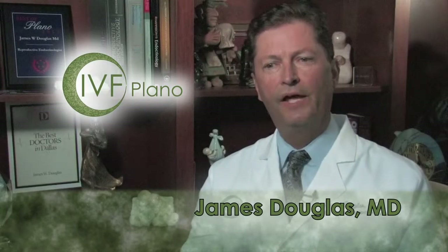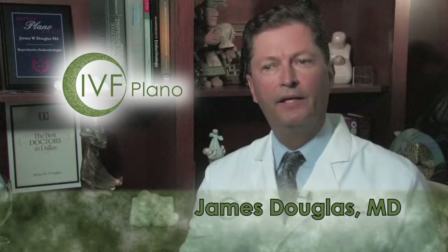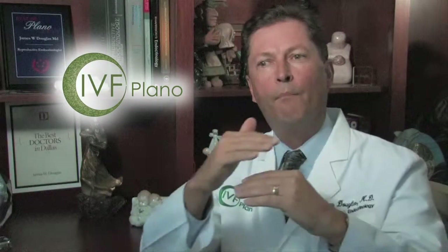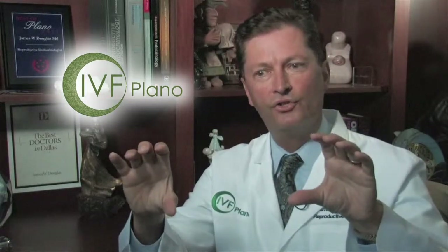When we do an IVF cycle, they all start pretty much the same. The first step is to shut the ovary off, and we actually do that with two medicines: one is a birth control pill and another is called Lupron, either by themselves or in combination. The purpose of shutting down the ovary is so that when we turn it back on, lots of eggs will start at the same time. We want multiple eggs, fairly synchronized, so that when we go to take the eggs out, they're all about the same size, same maturity, and have the same chance of fertilizing.